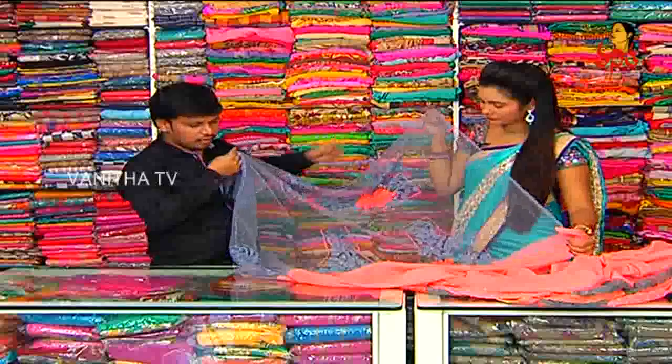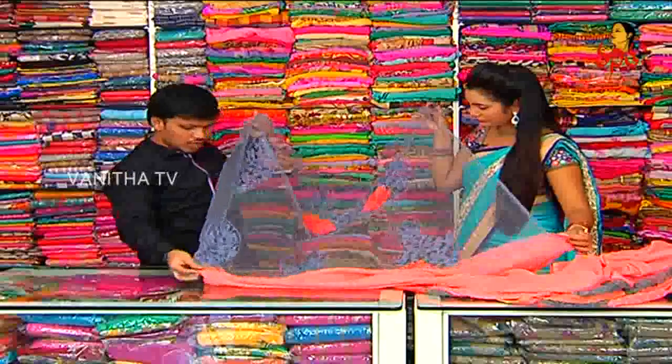We have a designer blouse — backhand, front work, short hands. You can have thread working style. It's heavy.